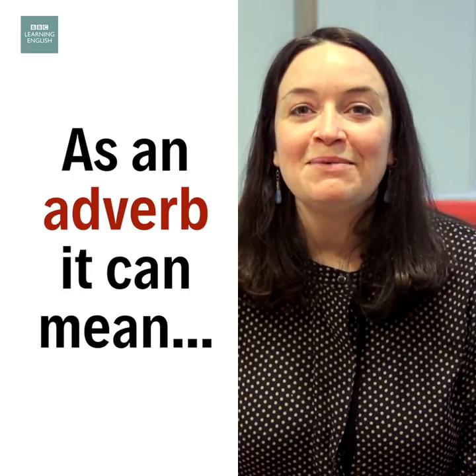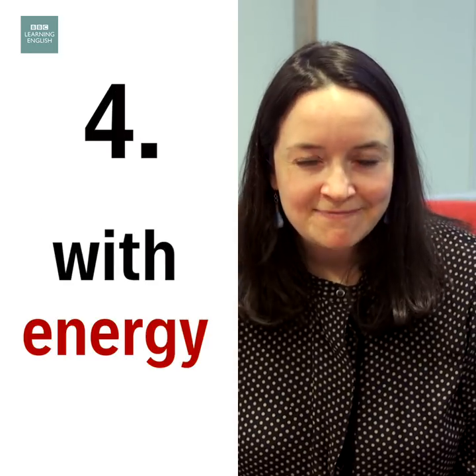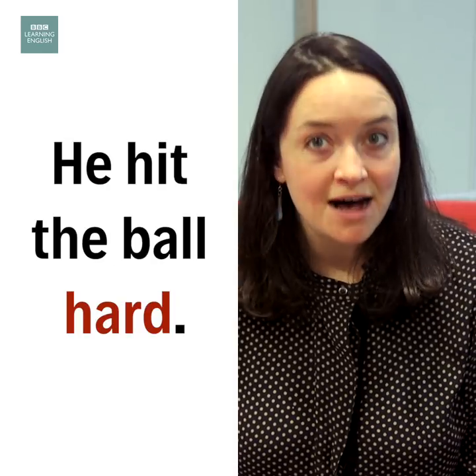As an adverb describing an action, it can mean to do something with energy, such as she works hard, or to use force — for example, he hit the ball hard.